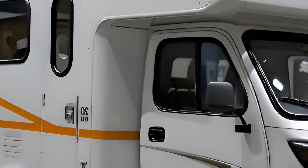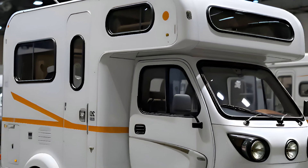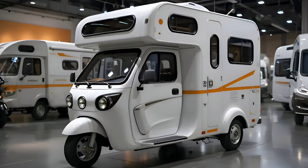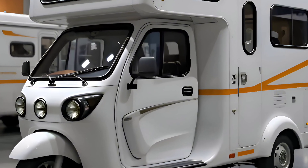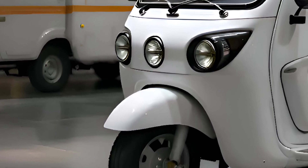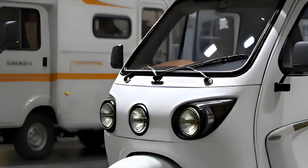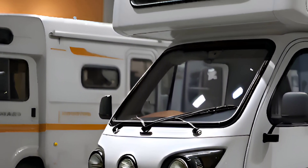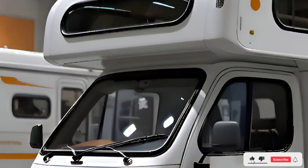Of course, no review would be complete without mentioning the price. Starting at around $145,000, the 2025 automatic electric camper isn't for everyone, but for those seeking the ultimate off-grid experience with minimal environmental impact, it's a compelling investment.